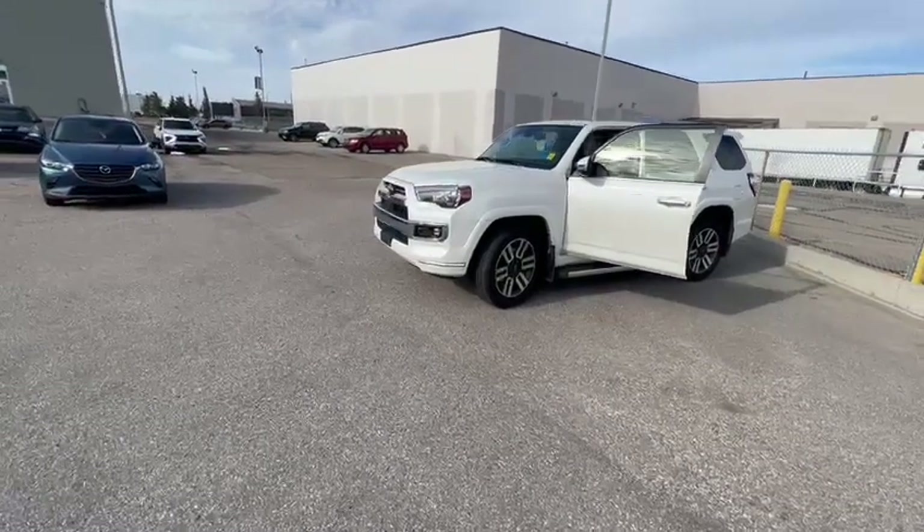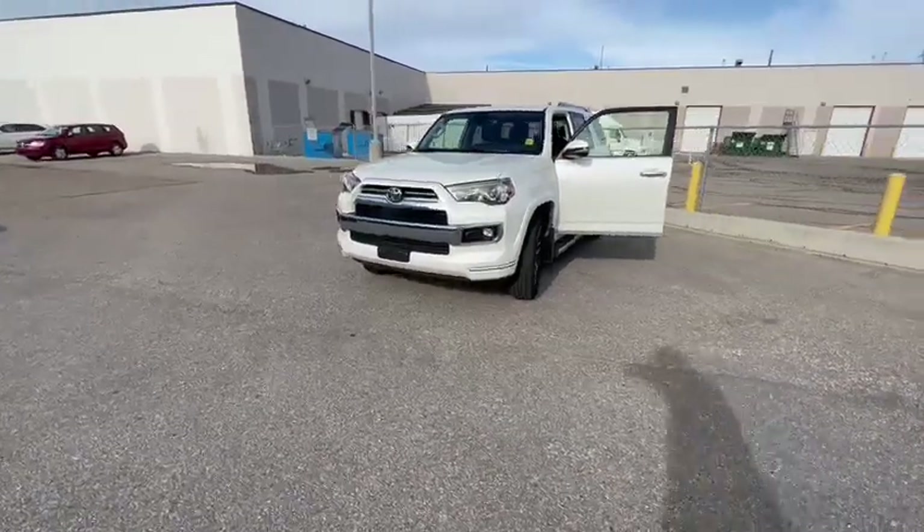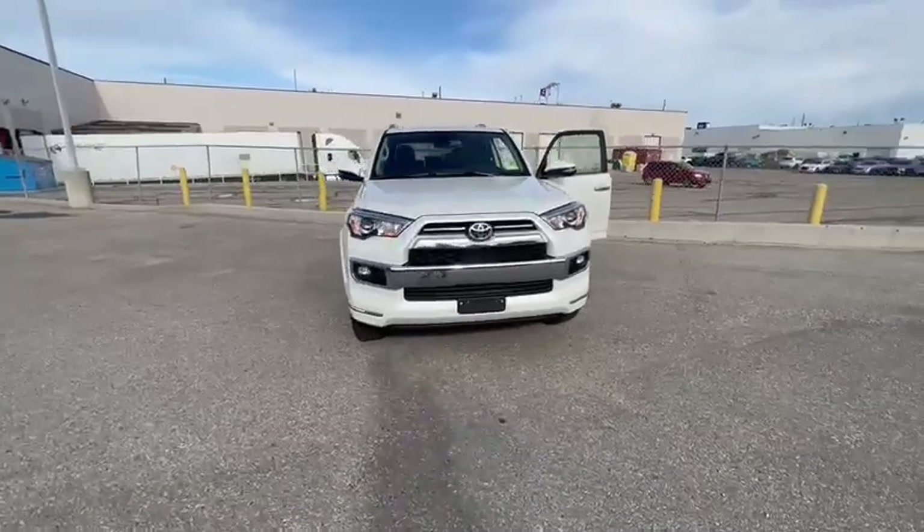Good morning, this is Kibir from South Via Acura. Thank you for your inquiry on our Toyota 4Runner. I want to do a 360 walkthrough video to show you how the vehicle looks from inside and outside.